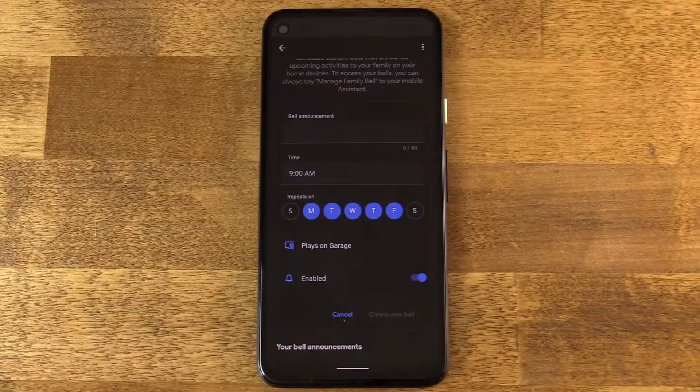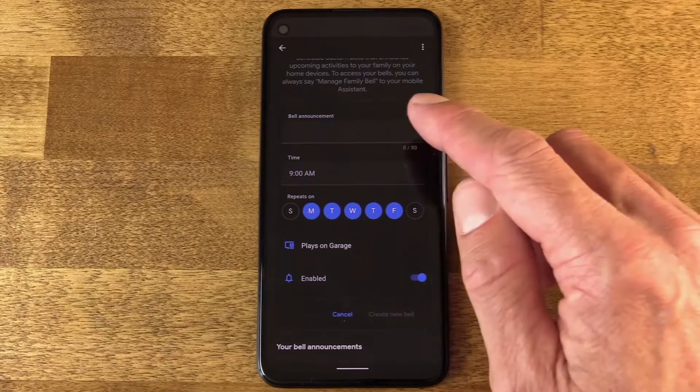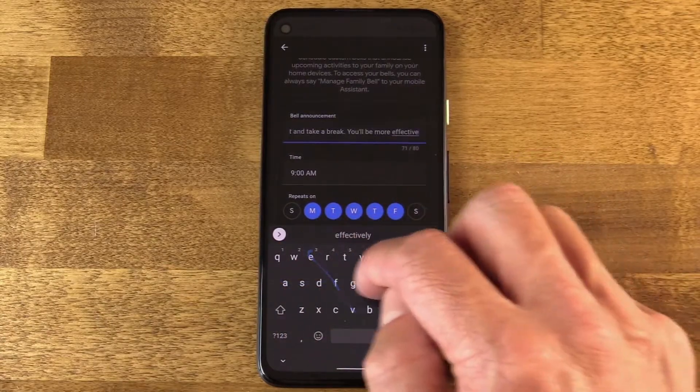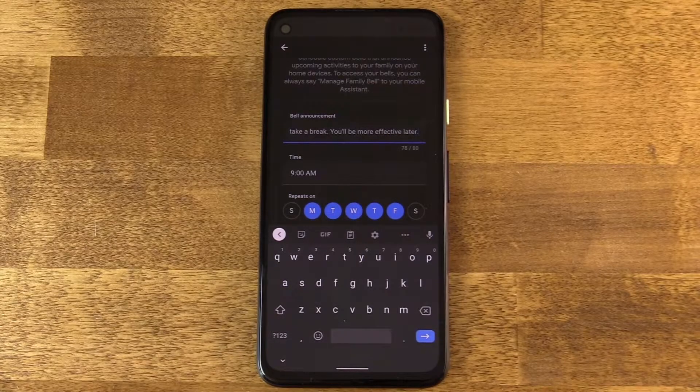So this goes one step further and actually does that. And you can tell it to say, hey, dummy, if you like. That's totally up to you. So this announcement that comes through, it's loud, it's specific, and it's whatever you want it to say. For instance, hey, Jason, get off your butt and take a break. You'll be more effective later. Yes, that's the amount of context that I need to keep myself on track.